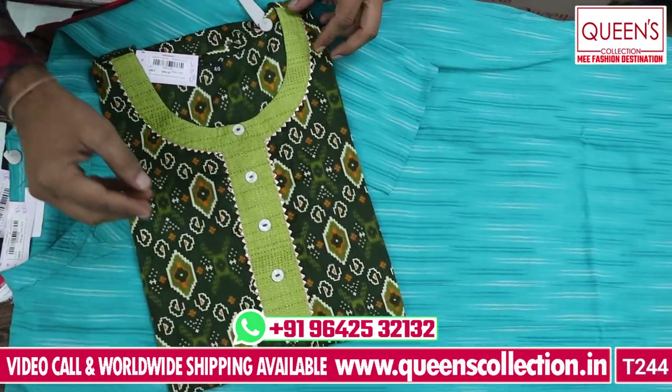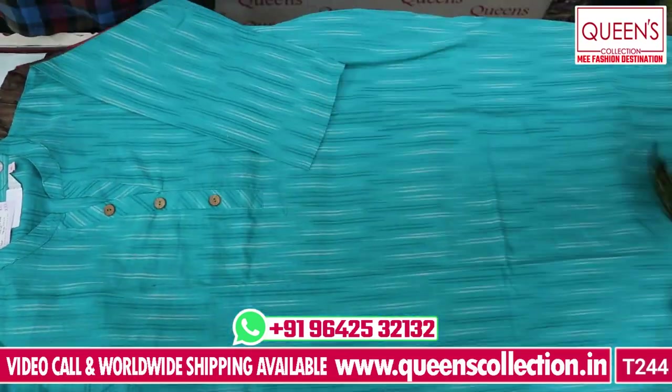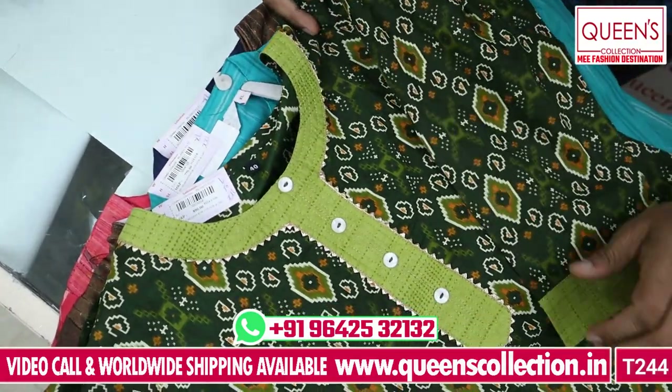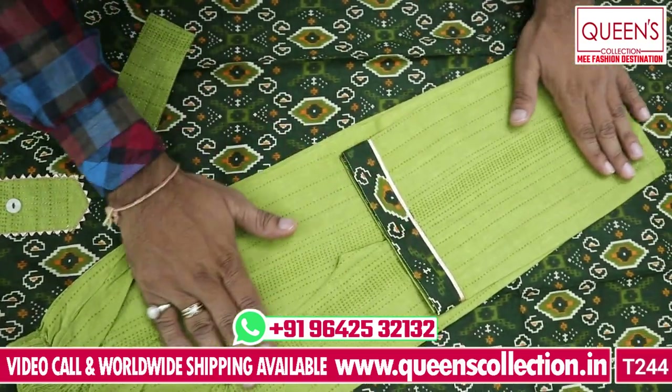This is also a beautiful variety — top and bottom at ₹890. Sizes are L, XL, and XXL — all 3 sizes available. There is very high quality fabric and a beautiful bottom. There are many different colors. The bottom is straight.